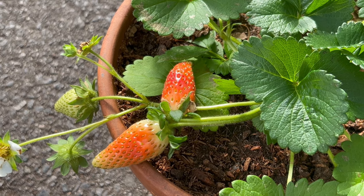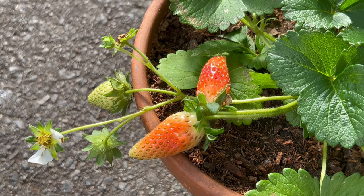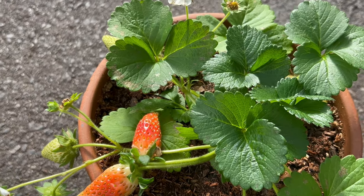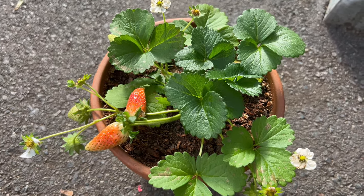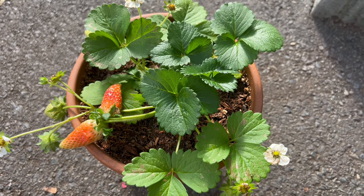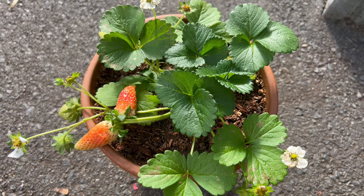Summer Breeze Rose Strawberries pair well with a variety of companion plants, including herbs, flowers, and vegetables. They can be interplanted with culinary herbs like basil, thyme, or chives to create a vibrant and functional garden space. Additionally, they complement ornamental flowers such as petunias, marigolds, and pansies, adding color and texture to flower beds and borders.